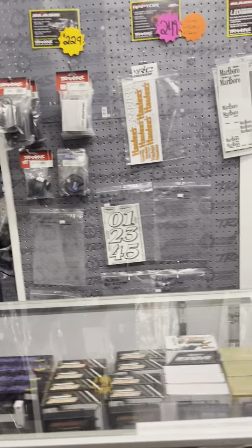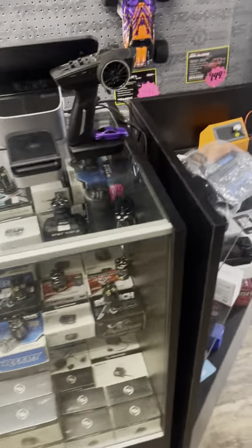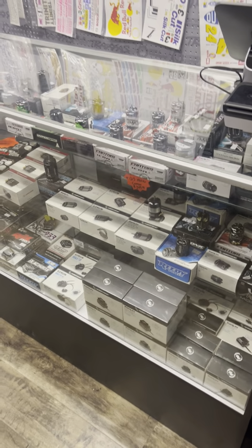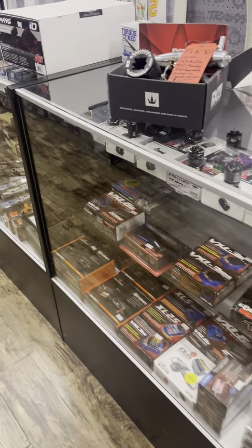This is where all the motors and ESCs are — whatever you need as far as that. There's batteries in another case I'll show you here. This is the motor and ESC case. If you need an ESC or a motor, we've got you covered right here.